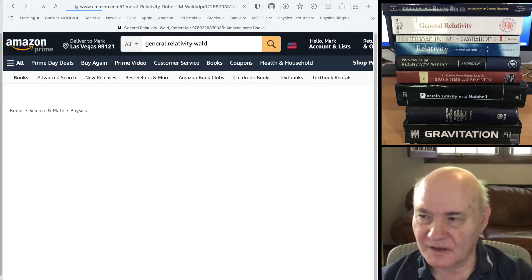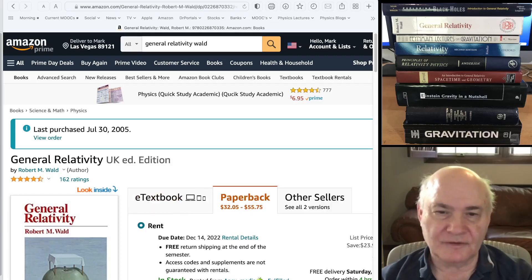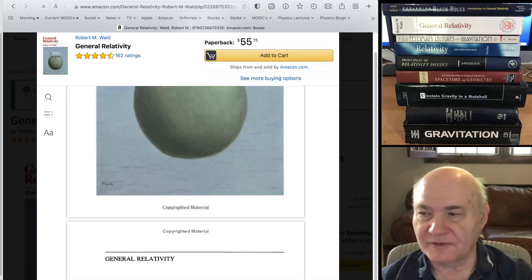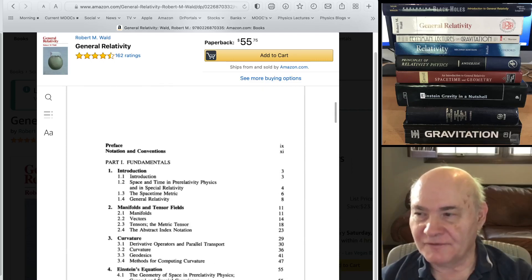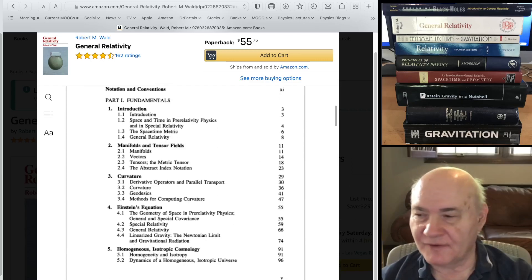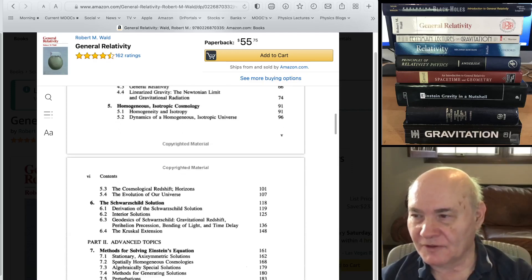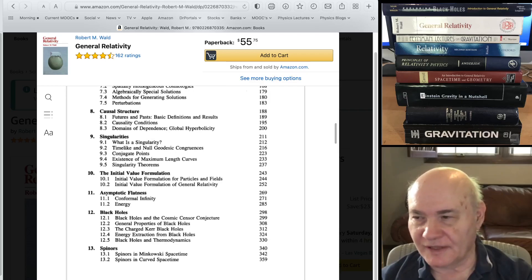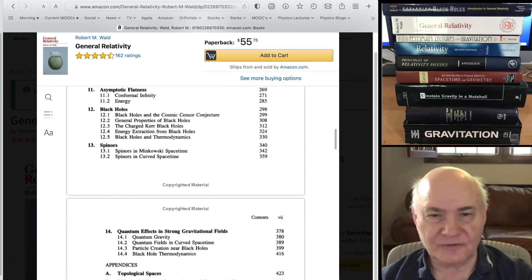The definitive book on general relativity is by Wald, published in the mid-1980s. It covers a lot of advanced topics and it's very difficult. But if you want a reference book on general relativity, at about 500 pages, this is really the one. It covers black holes, causal structure, singularities, initial value problems, and spinors — topics you won't see covered in other books on general relativity.